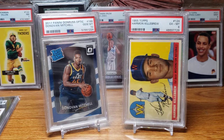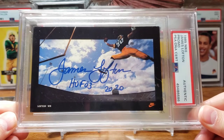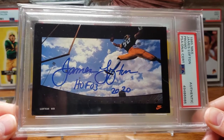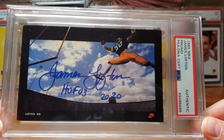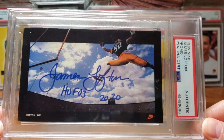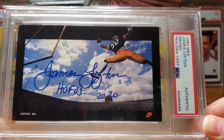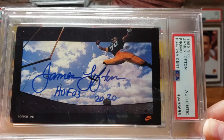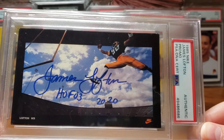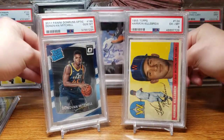I also got an order back from PSA/DNA — a full submission for a couple autographs. My favorite one back was the 1985 Nike promo James Lofton card, which Brian from B. Roth 6 had sent my way. I ended up sending it off to James Lofton to get signed and it came back looking great — love the blue marker along the blue and white clouds in the back. He also signed a couple rookie cards for me that I sent in for encapsulation, and they came back looking amazing.